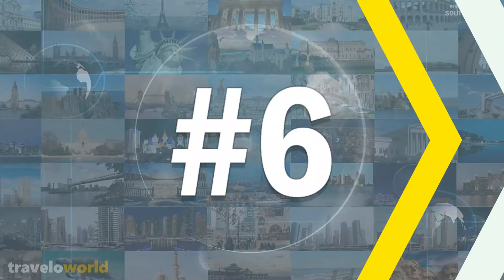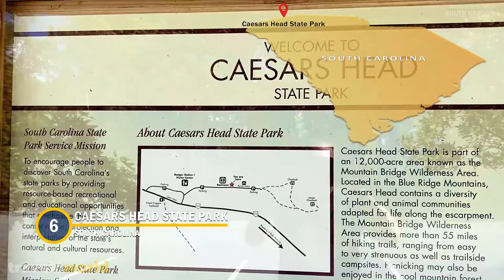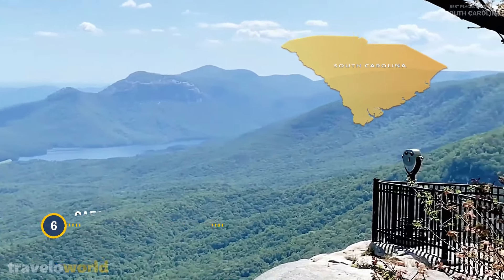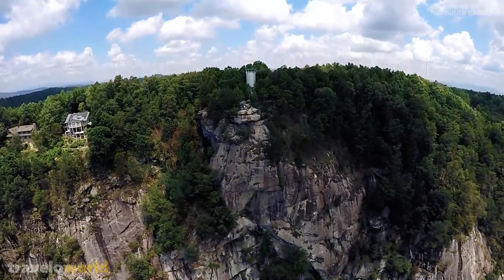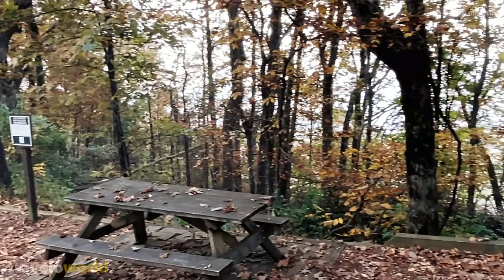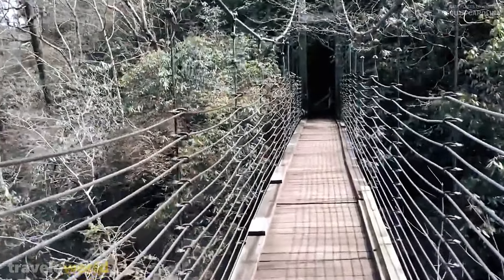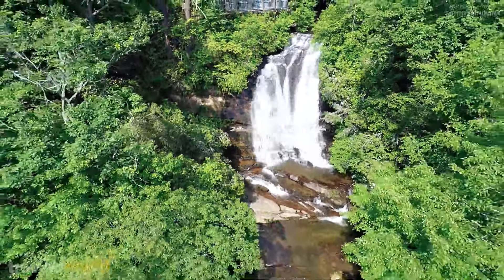Number 6: Caesars Head State Park. Caesars Head State Park, on the North Carolina border, is one of the most beautiful places in South Carolina. The park is surrounded by lush flora and has a lovely hilly environment. Many tourists come to enjoy the park's extensive beauty and recreational activities. Hiking, picnicking, and camping are all popular activities in the park.